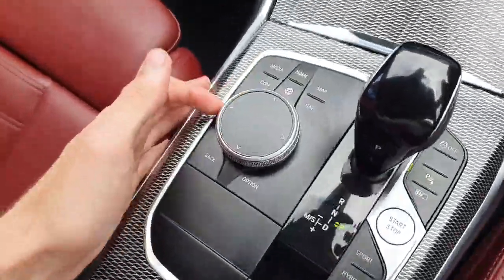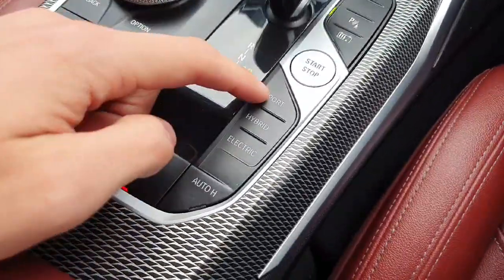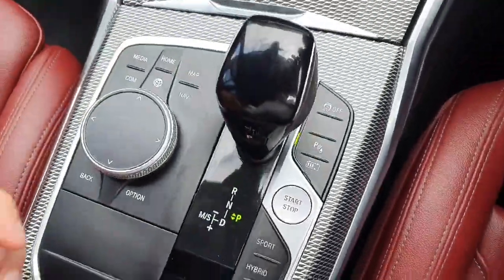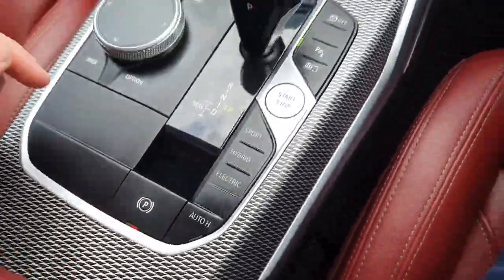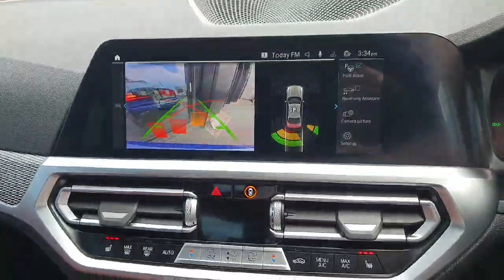In the centre console we have our scroll wheel that controls the infotainment system. A fully automatic transmission with sport and hybrid electric modes. An auto hold button for the brake, traction control on and off, parking sensors, and our battery control.